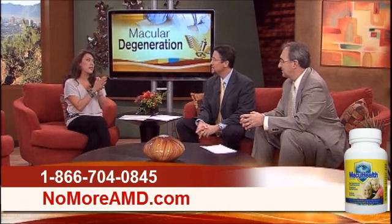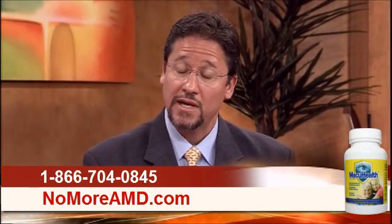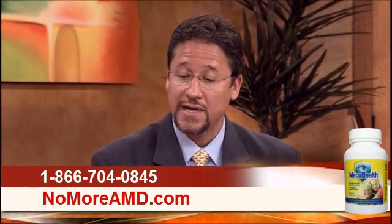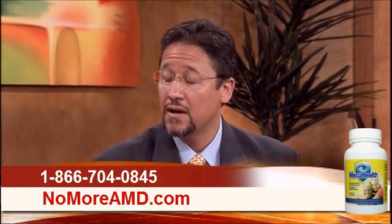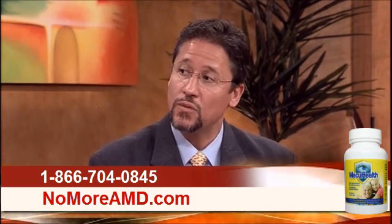Where can we get MacuHealth? MacuHealth is available either through doctor's offices or directly from the company. If you go to our website iHealthDoctors.com, it'll give viewers the information they need to order the product.